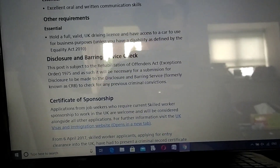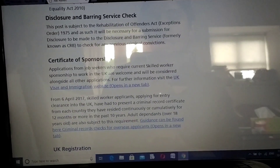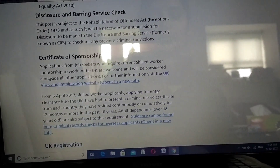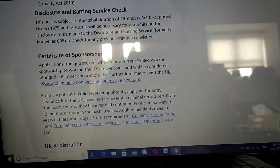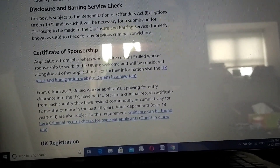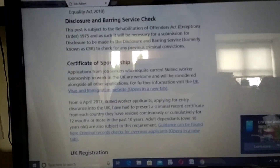After you're shortlisted and pass the interview, the next thing they'll look into is your DBS - they'll do a Disclosure and Barring Service check to see if you're fit to work as a healthcare professional, checking whether you have any criminal convictions against you.